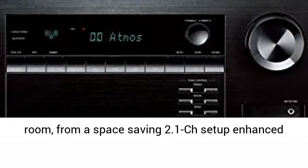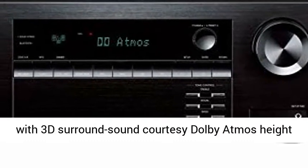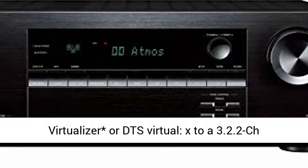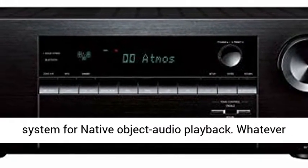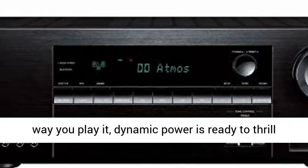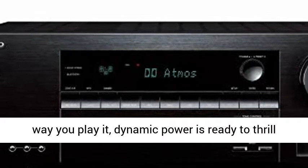Choose a speaker layout to suit your room, from a space-saving 2.1CH setup enhanced with 3D surround sound courtesy of Dolby Atmos Height Virtualizer or DTS Virtual:X, to a 3.2.2CH system for native object audio playback. Whatever way you play it,